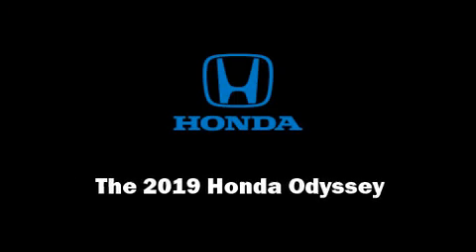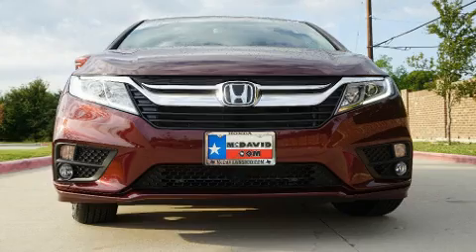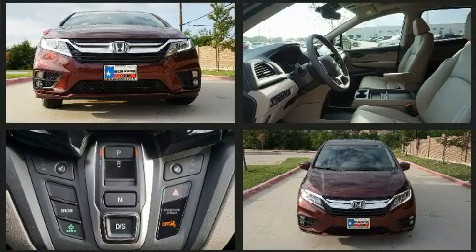Sensibility and practicality define the 2019 Honda Odyssey. It features an automatic transmission, front-wheel drive, and a 3.5-liter six-cylinder engine.